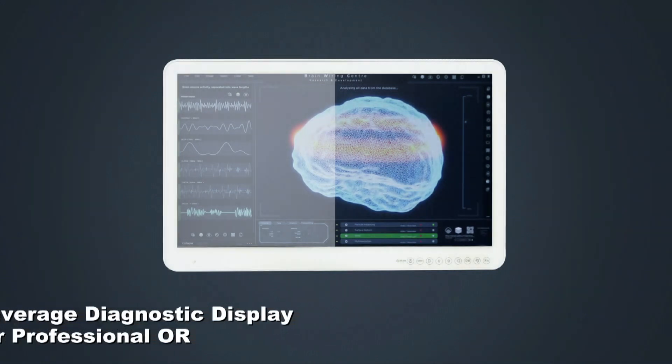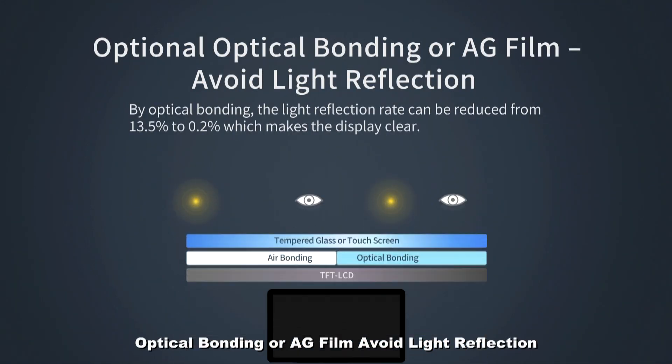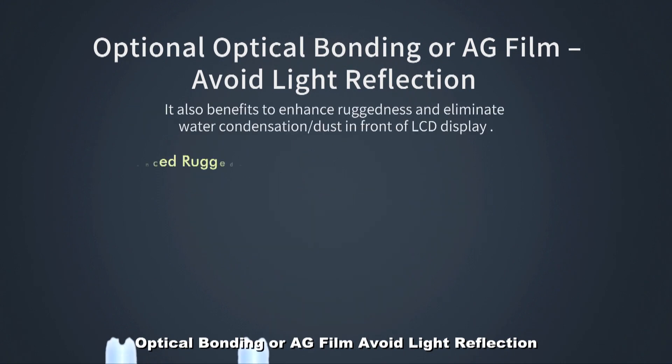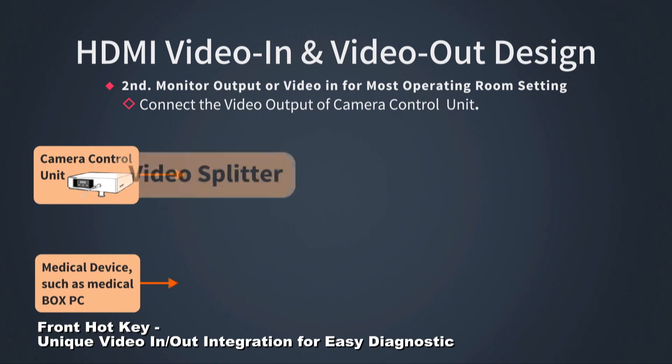This series supports a high-resolution diagnostic display to fulfill medical image requirements. To avoid light reflection, it provides two options: optical bonding and AG film. With optical bonding, the light reflection rate is reduced, ruggedness is enhanced, and water condensation and dust in front of the LCD display are eliminated.